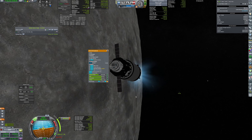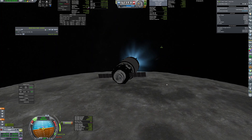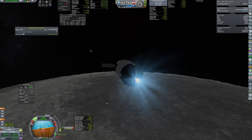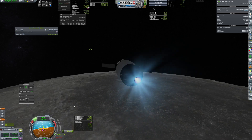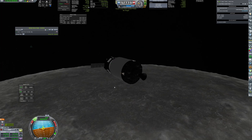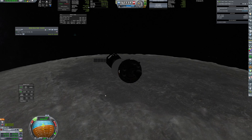The transfer stage lights up once again to rendezvous with the station. I overshot the target a bit, but it wasn't that bad. The stage has done its job, so it deorbits itself and hits the moon.